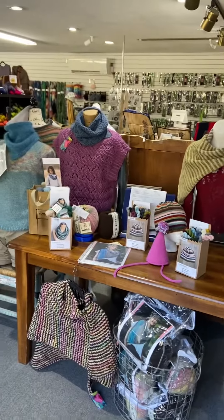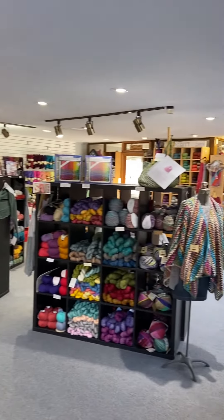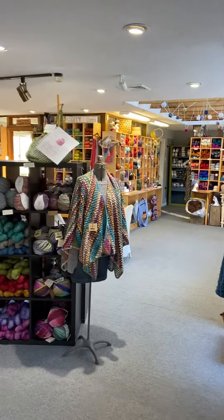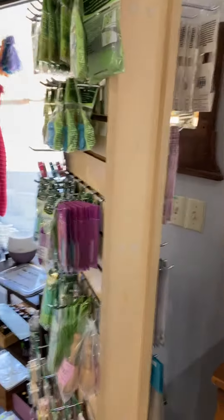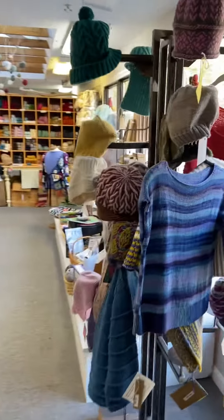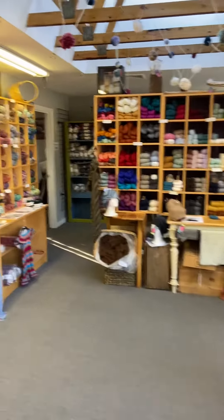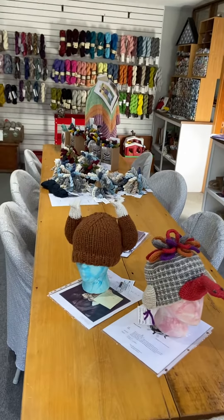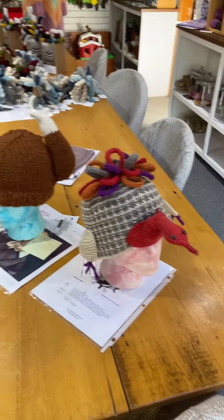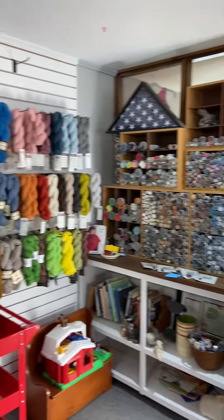It's been a while since I've done a tour, so I thought I'd show you guys around. This side of the store is our lace to DK weights, so everything over here is the lighter weight. Got our little notions, lots and lots of knitted samples, lots of fingering weight options, some kits, my turkey hats, lots of buttons.